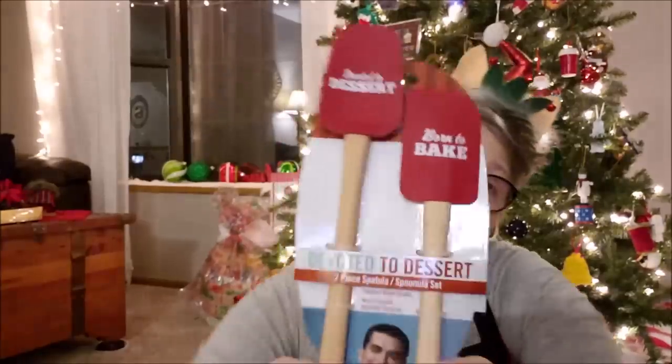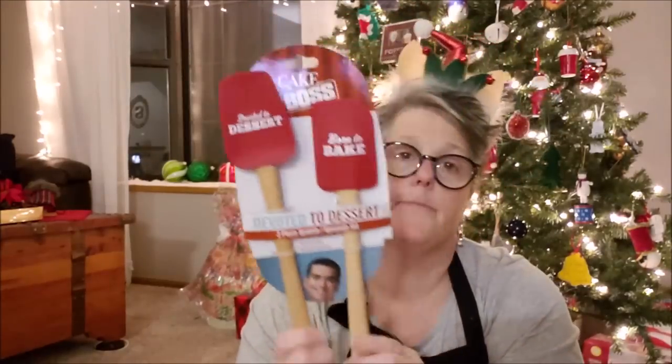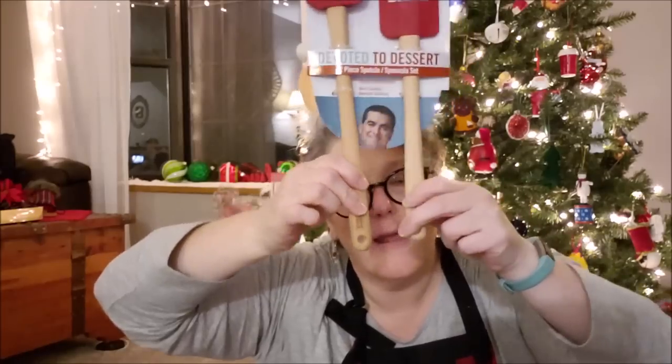They also had the spatula and the spoonula — so that's a spoonula and that's a spatula. I needed to replace some of mine because they get kind of gross where the rubber meets the wood. It was a two-set again, and they're super nice with heavy wood. These were definitely worth more than a dollar. They say 'devoted to dessert' and 'born to bake' on one side. I grabbed a two-pack of those.